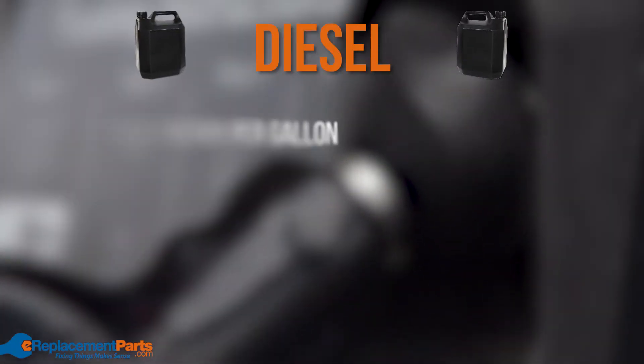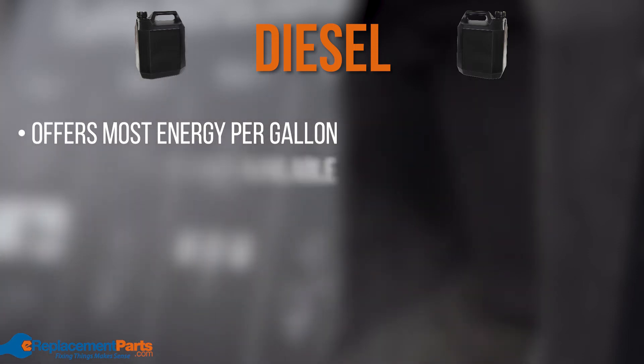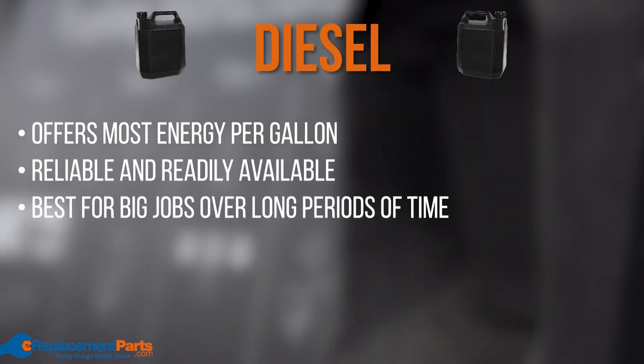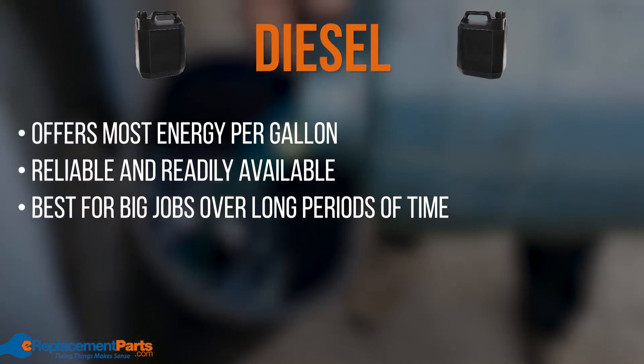Next, let's talk about diesel. Diesel provides the most energy per gallon of all fuel types. Diesel is reliable, readily available, and performs best when used for larger, longer jobs. This makes it a solid choice for whole house or commercial generators.